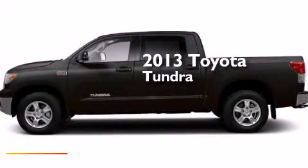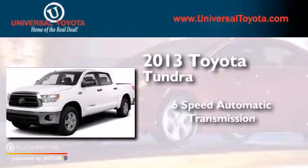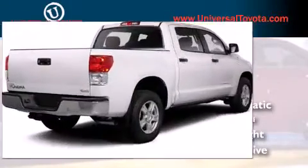This is a 2013 Toyota Tundra. This truck has a six-speed automatic transmission, a 5.7-liter V8, and the added capability of four-wheel drive.